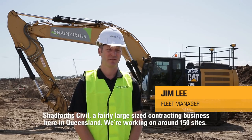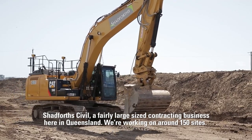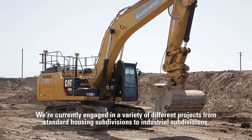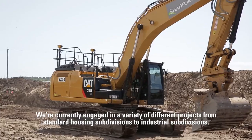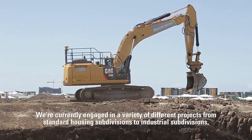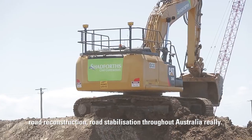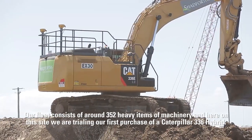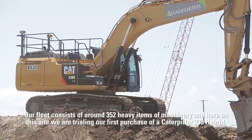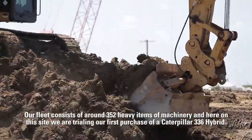Shadforce Civil is a fairly large-sized contracting business here in Queensland, working on around 150 sites. We're currently engaged in a variety of different projects, from standard housing subdivisions to industrial subdivisions, road reconstruction, and road stabilization throughout Australia. Our fleet consists of around 352 heavy items of machinery, and here on this site we are trialing our first purchase of a Caterpillar 336 Hybrid.